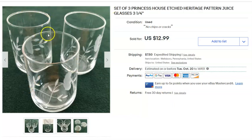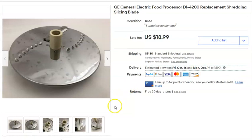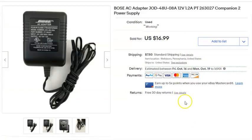This is just a slicing blade from a blender that I parted out — a replacement shredding blade. I paid 40 cents, listed it August 27th, sold it September 7th for $18.99 plus shipping.